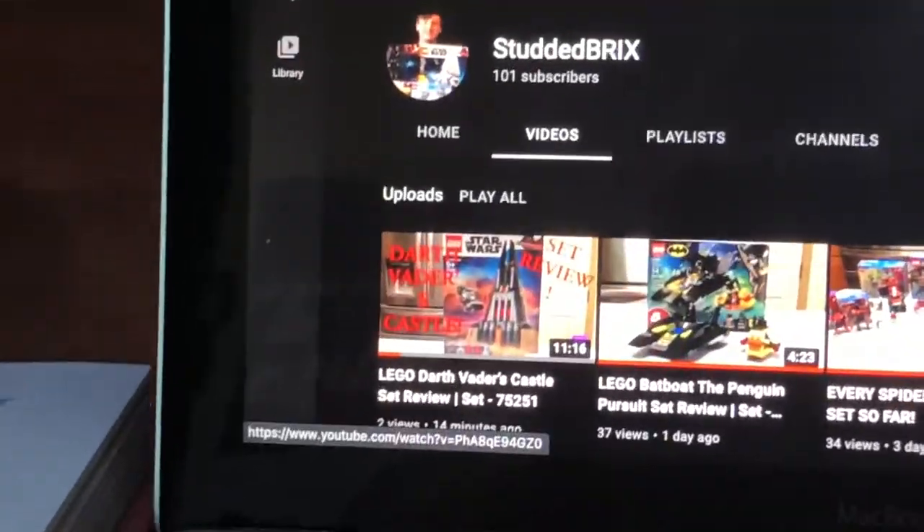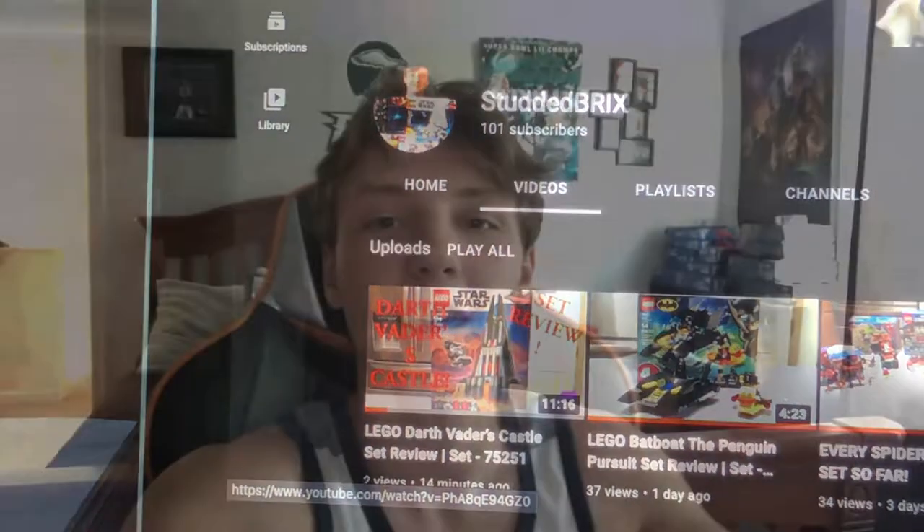Make sure you guys go check out that Darth Vader's Castle video. And that is it for today's vlog! If you guys liked the video, make sure you like it. And if you really did like it, make sure you subscribe for more awesome LEGO Star Wars and LEGO content in general. I really want to get this channel to grow — I want to hit maybe 1,000 subscribers in the next year or so. That's my goal. Thank you guys so much for helping this channel grow, and I'll see you in the next video. Peace out.